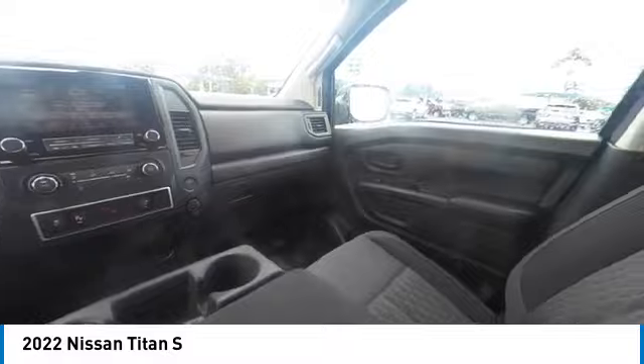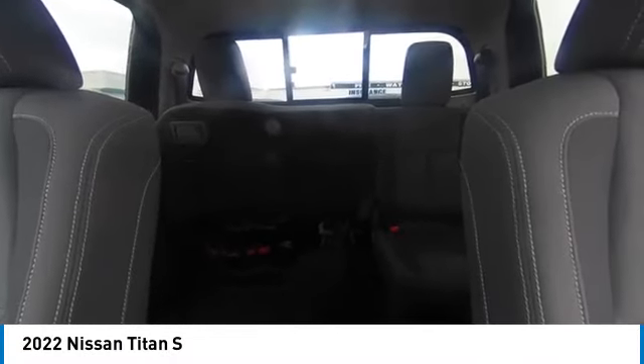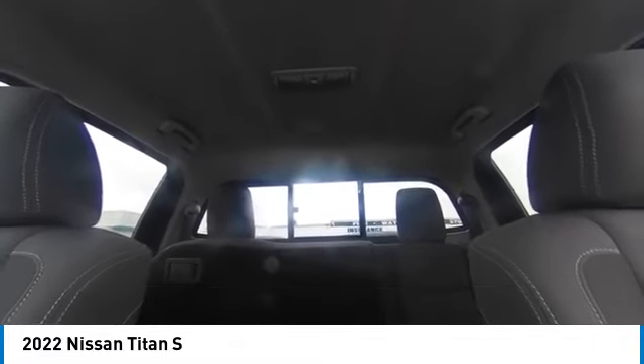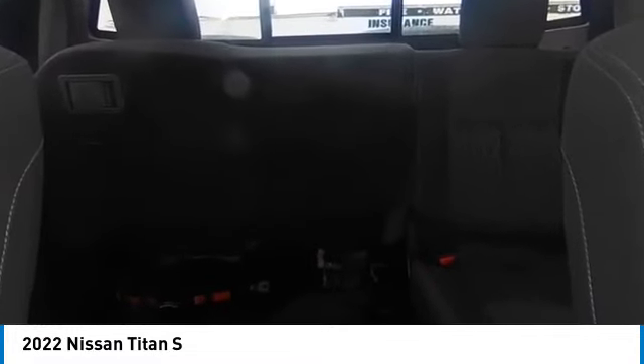tires — front all season, tires — rear all season, four-wheel disc brakes, privacy glass, rear wheel drive, steel wheels, variable speed intermittent wipers, smart device integration.